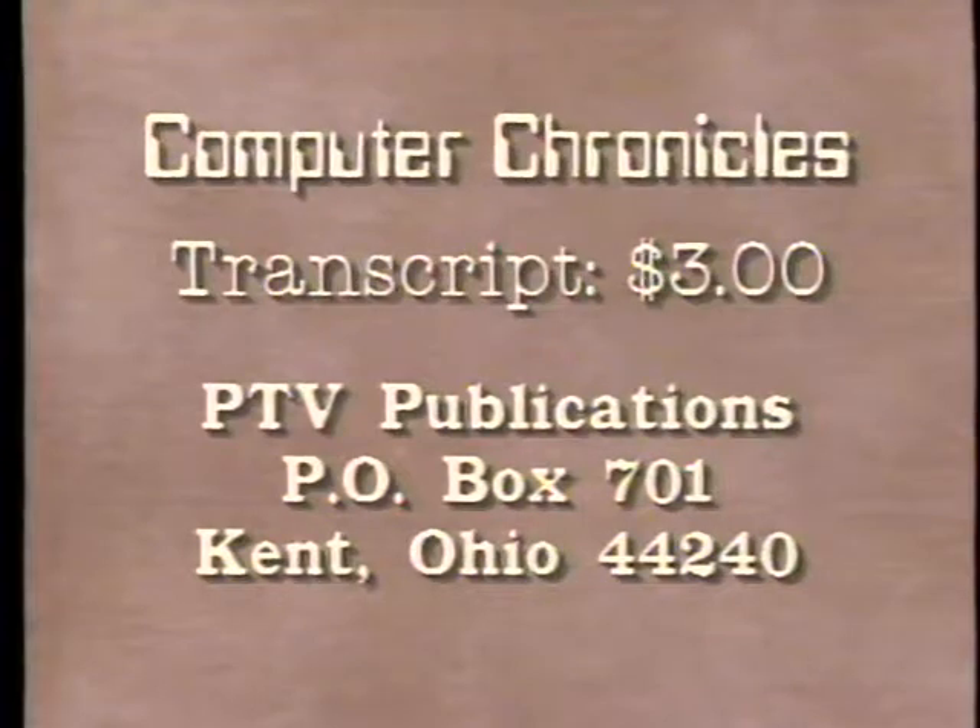For a transcript of this week's Computer Chronicles, send $3 to PTV Publications, Post Office Box 701, Kent, Ohio 44240. Please indicate program date.